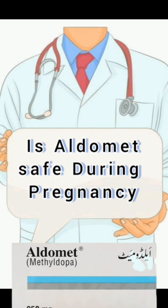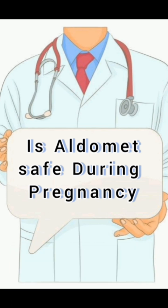Methyldopa may cause a rare but serious condition called hemolytic anemia, which is a type of anemia that occurs when the body destroys red blood cells faster than it can replace them. Methyldopa may also cause a condition called lupus-like syndrome.